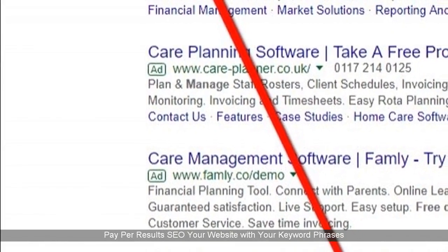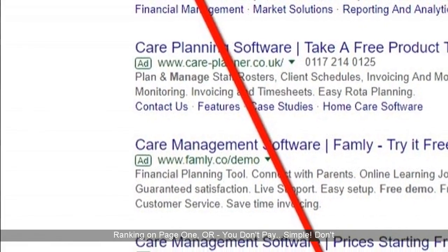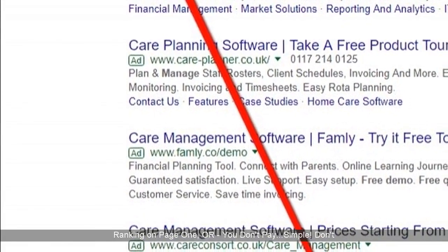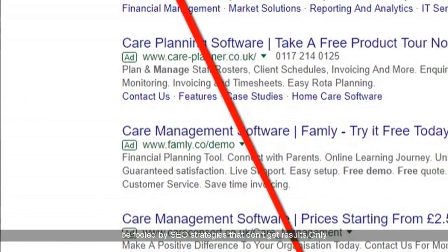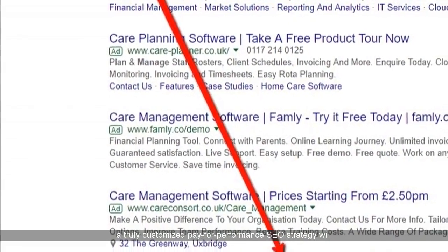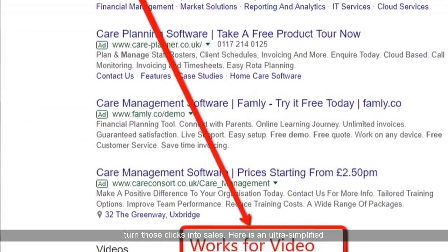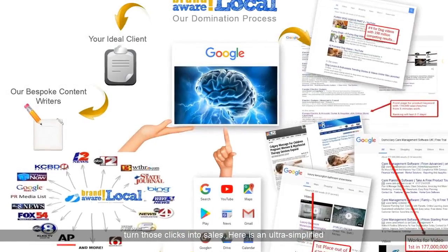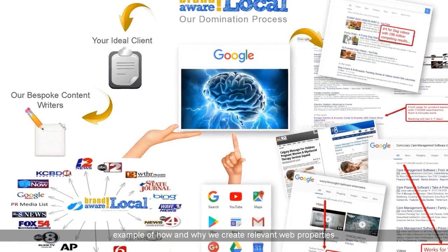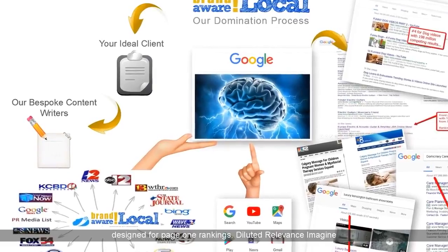Paper Results SEO: your website with your keyword phrase is ranking on page 1. You don't pay — simple. Don't be fooled by SEO strategies that don't get results. Only a truly customized pay-for-performance SEO strategy will turn those clicks into sales. Here is an ultra-simplified example of how and why we create relevant web properties designed for page 1 rankings.